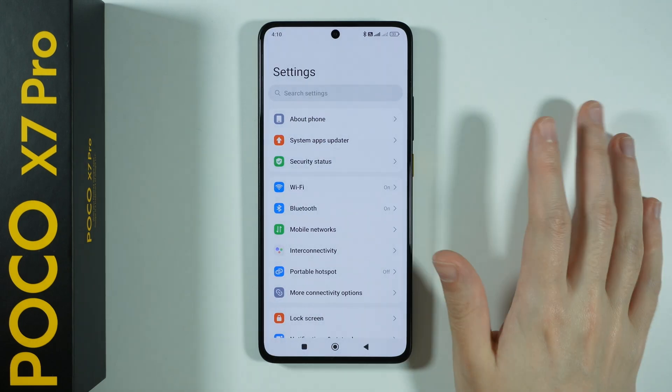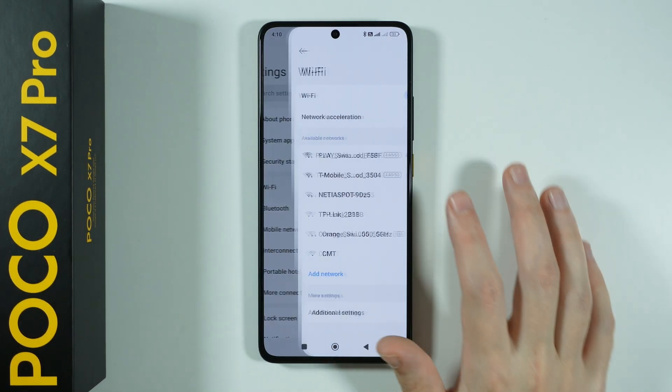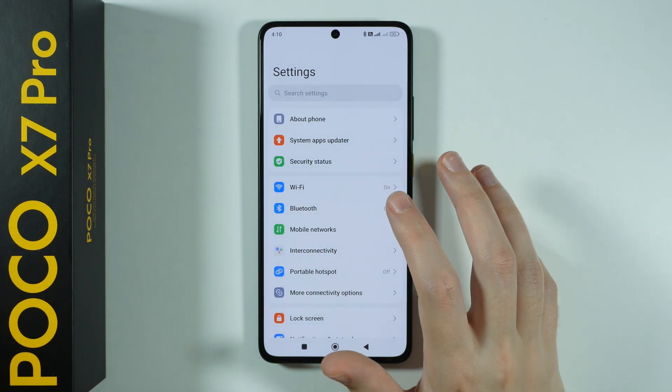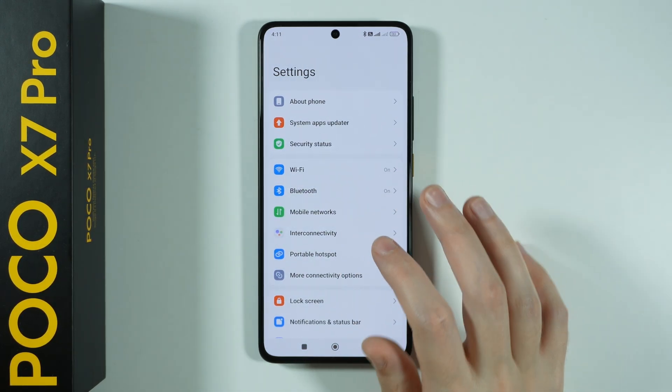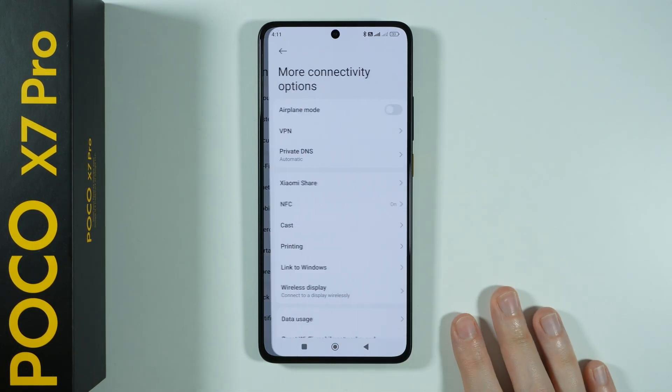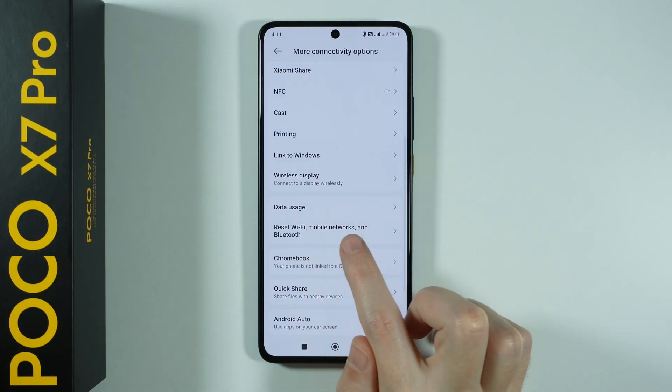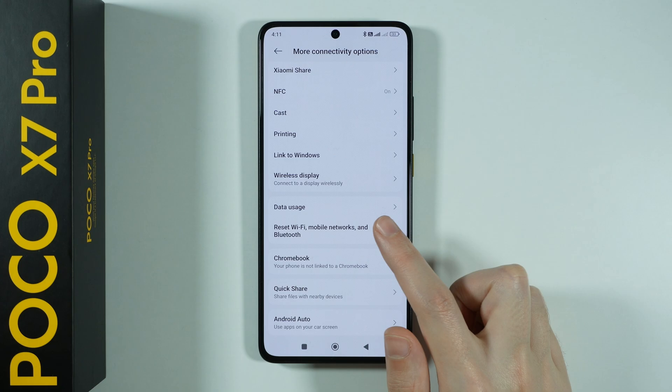Now, if none of these tips actually helped you, there is one more thing that you can do in order to try to fix issues with Wi-Fi. You need to go to more connectivity options in settings, scroll down just a little bit, and you will find the reset Wi-Fi, mobile networks and Bluetooth option.